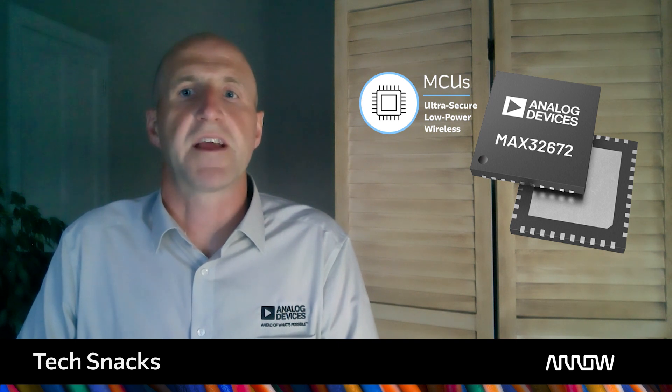ADI's MAX32672 ultra low power ARM Cortex-M4 microcontroller controls the application functions and provides the necessary cryptographic security, secure boot, key storage and signing data. We have placed a MAX485E transceiver for simplifying the debug procedures, but other communications protocols are available.